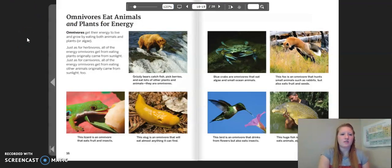Omnivores eat animals and plants for energy. Omnivores get their energy to live and grow by eating both animals and plants or algae. Just as for herbivores, all of the energy omnivores get from eating plants originally came from sunlight. Just as for carnivores, all of the energy omnivores get from eating other animals originally came from sunlight too. Grizzly bears catch fish, pick berries, and eat lots of other plants and animals — they are omnivores.